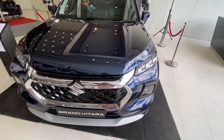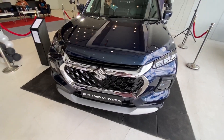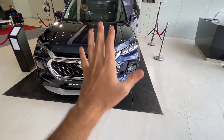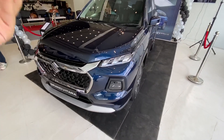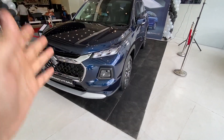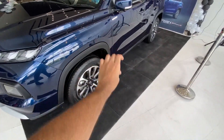From the front, the Grand Vitara looks very beefy and muscular. The best thing I like about it is the front look - it's very different from other Maruti cars. This doesn't look like a normal Maruti car; it has a very European styling, which is really good from Maruti.